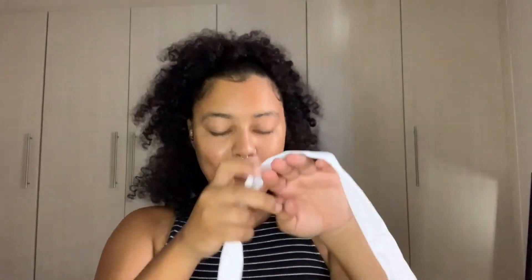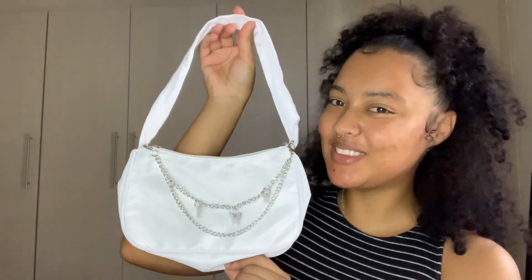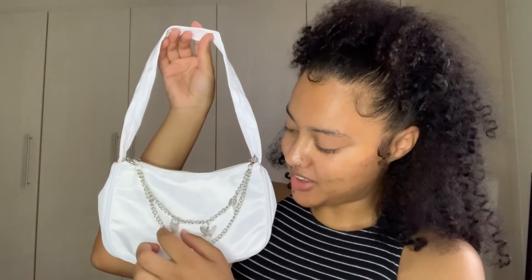Then I got this cute bag with butterflies. I'm really into butterflies these days. This was 51 rand, guys — 51 rand for a bag! I actually want to buy more of these.